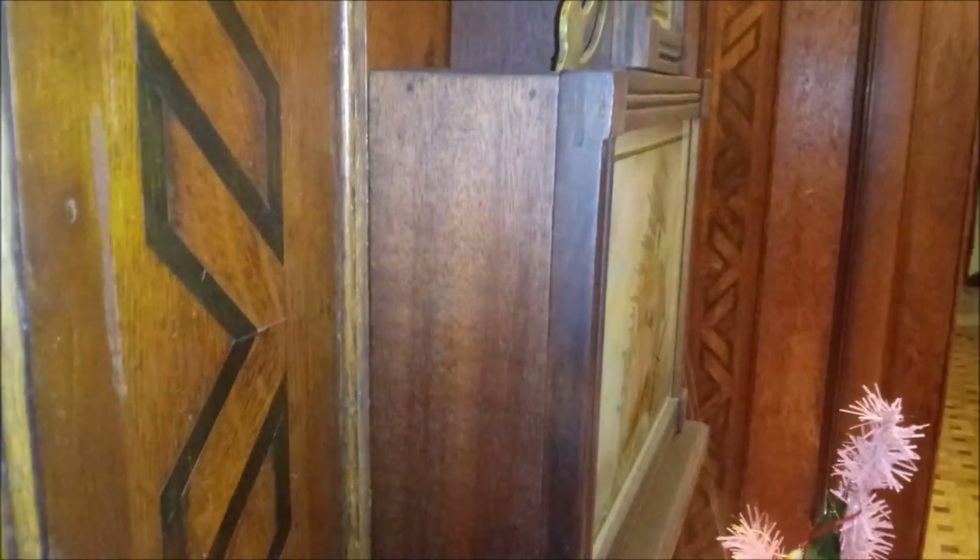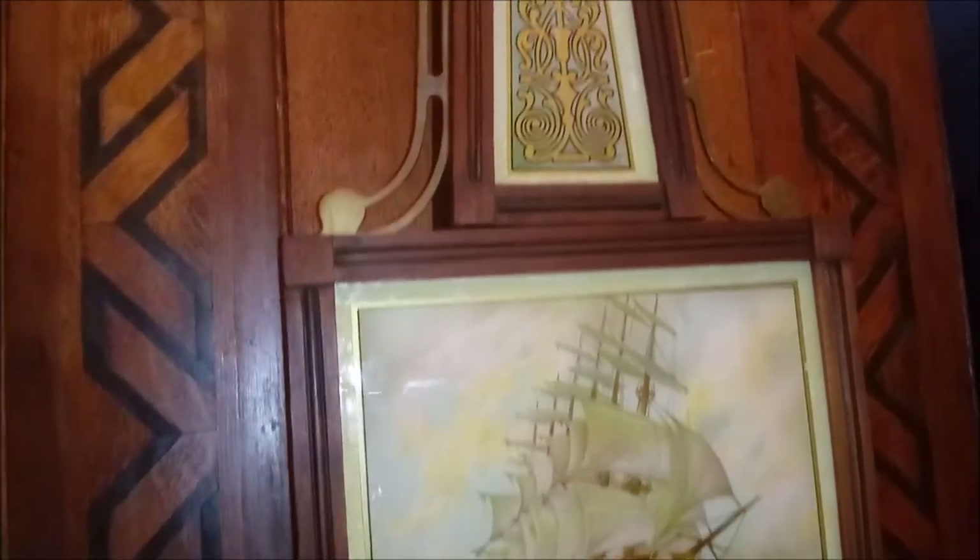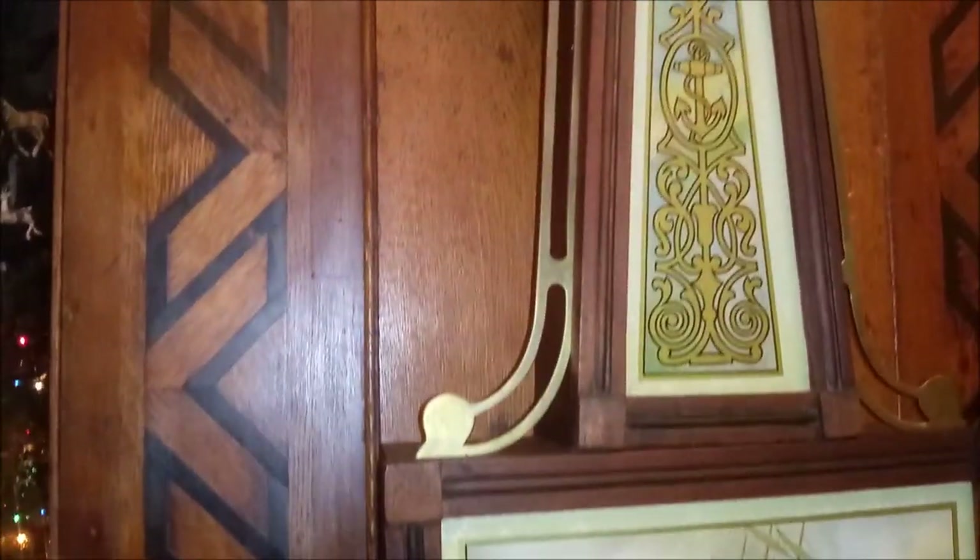Mahogany is probably my favorite wood. I remember back when I was in wood shop in my younger years — seventh, eighth grade and in high school — I made almost everything out of red mahogany. I just love that wood. It's a very beautiful design; I think the geometric cuts in the wood are really striking.